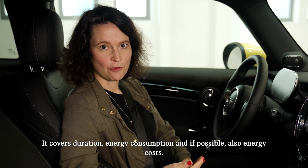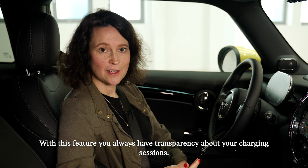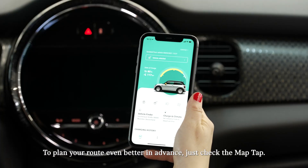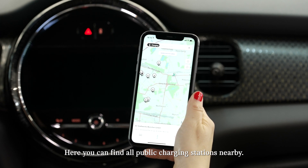With charging history, you can keep close track of your past charging sessions. It covers duration, energy consumption, and if possible, also energy costs — giving you full transparency about your charging sessions. To plan your route in advance, just check the map tab, where you will find all public charging stations nearby.